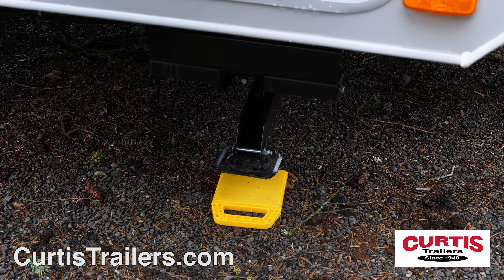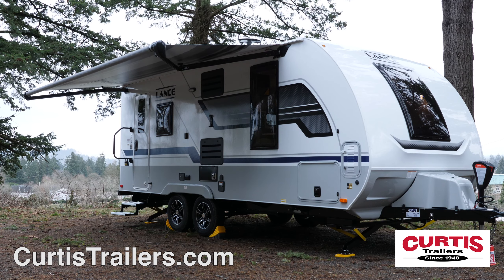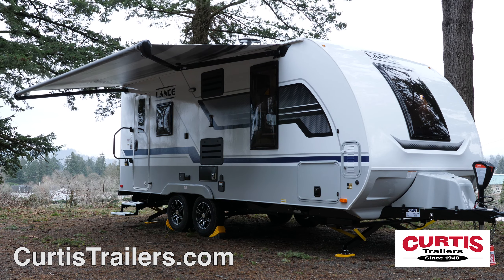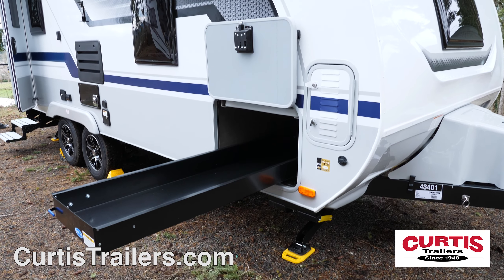Tackle tough ground with a power hitch jack and four corner electric stabilizing jacks, stay dry under a full-length power awning with rain gutters, and bring all of your gear thanks to a roomy pass-through storage area with dedicated slide-out tray.